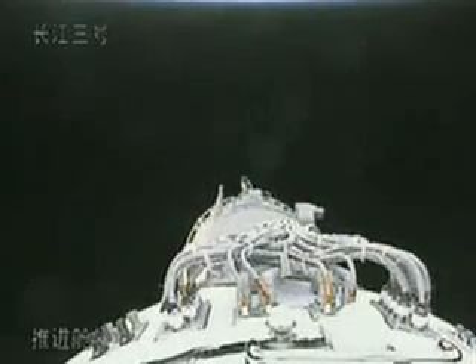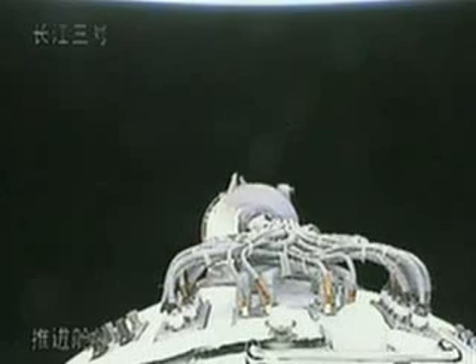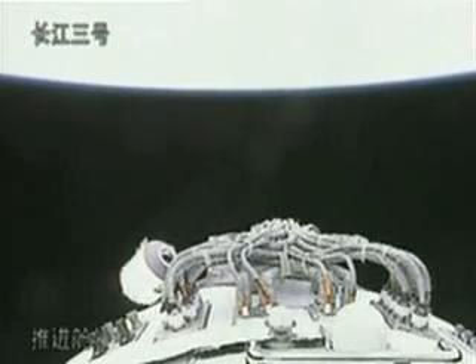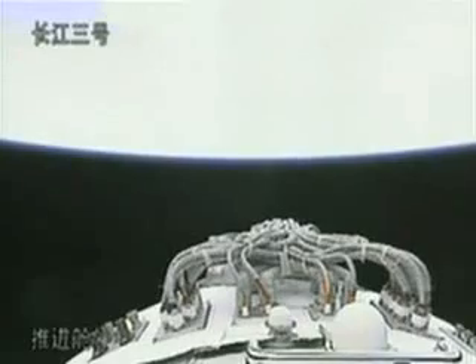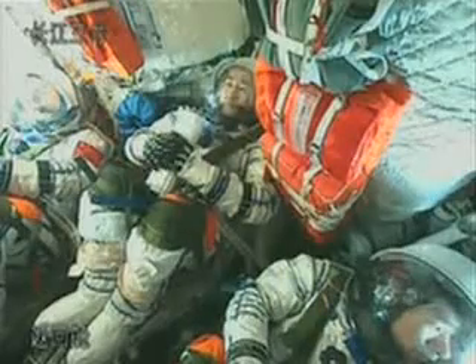In the ground control, we hear pulses all the time. In the ground control, we can see the separation of the propulsion module and the orbital module — the separation of the propulsion module and the orbital module.